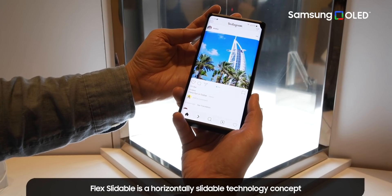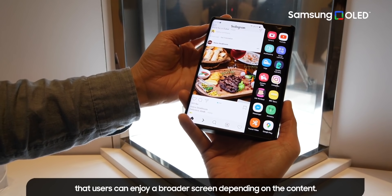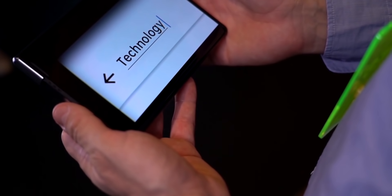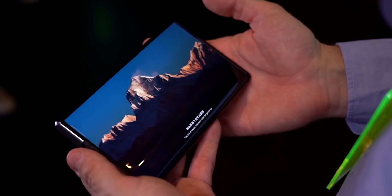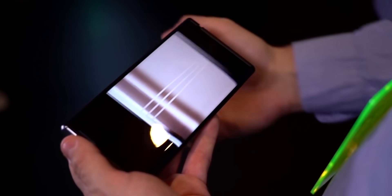If you follow smartphone news, you probably know that rollable smartphones are the next big thing stealing the thunder from foldable phones. It's a futuristic concept and one no commercially available smartphone has right now, though we've seen some concepts or prototypes from the likes of Oppo.